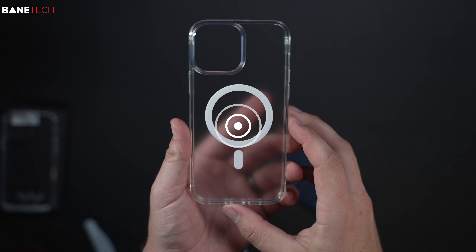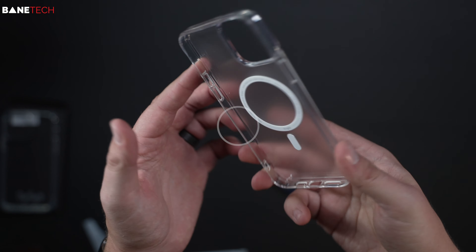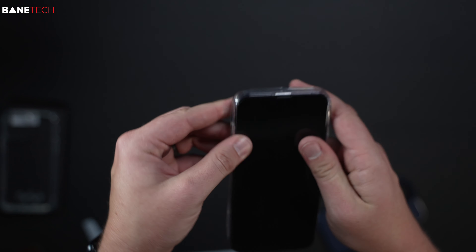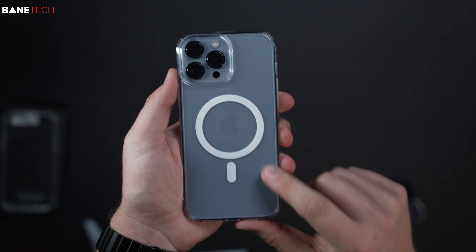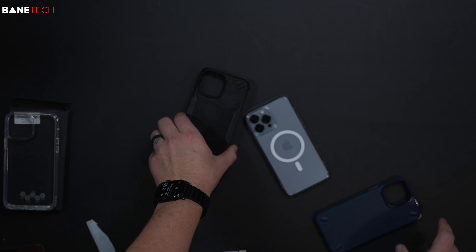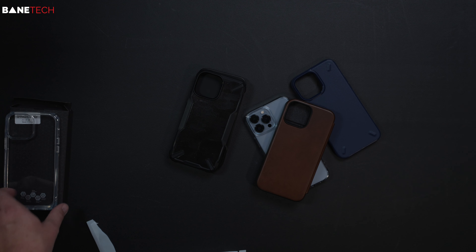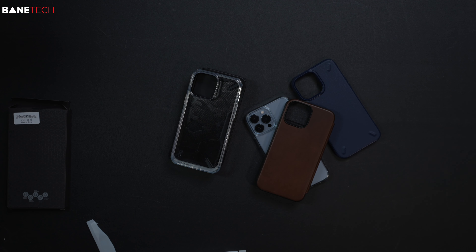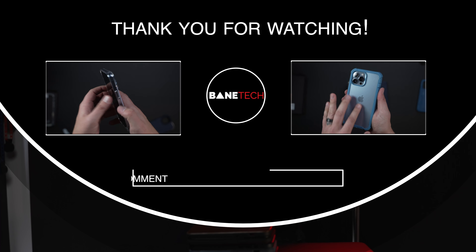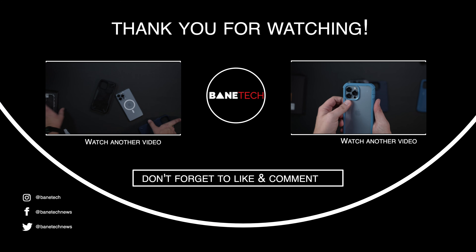One more case by Ringke — this one has MagSafe built in. It's a clear case, pretty close to what Apple offers, but a slightly cheaper option. It adds more of a matte finish on the back and includes MagSafe. The buttons feel great. That's going to wrap up this cases video. Let me know your favorite in the comments — mine is definitely the Nomad Modern Leather case with the digital business card. Links are in the description; don't forget to subscribe and hit the notification bell. Stay techy!